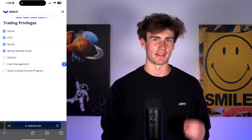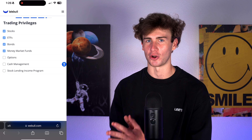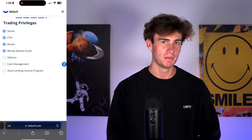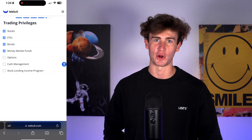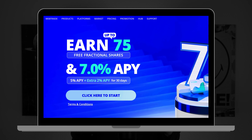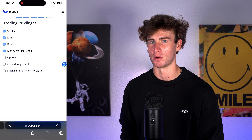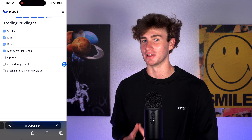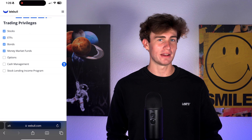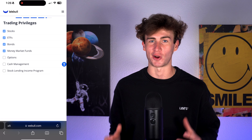Next is cash management. This is one of the features that can accelerate your path to success. This feature allows your uninvested cash to earn an unlimited 5% APY — one of the best interest rates available, even beating many standalone high yield savings accounts. You'll earn a total 7% APY for the first 30 days on up to $25,000 as part of the signup bonus, and any balance is still eligible for the unlimited 5% APY. You can still use your interest-earning cash to trade, invest, or withdraw at any time, with no fees or balance requirements.